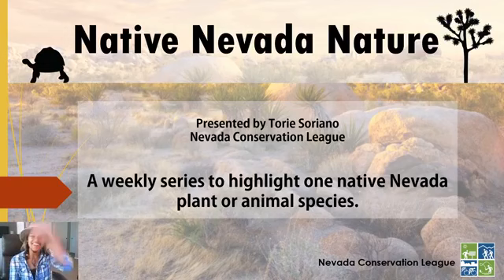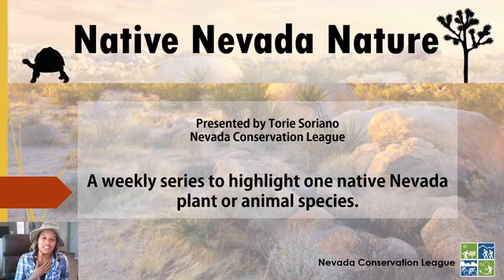Good evening, explorers. I'm Exploratory with the Nevada Conservation League, and welcome to another episode of Native Nevada Nature. If this is your first time, this is my weekly series to highlight one plant or one animal species that you can find right here in Nevada — an educational presentation for explorers of all ages where you can learn, watch, and explore all at once.